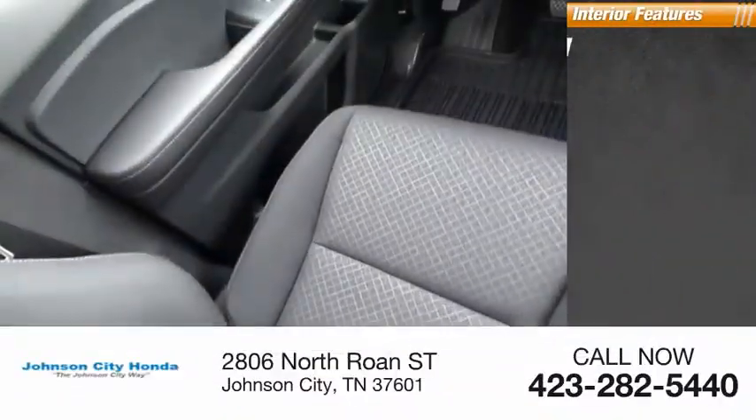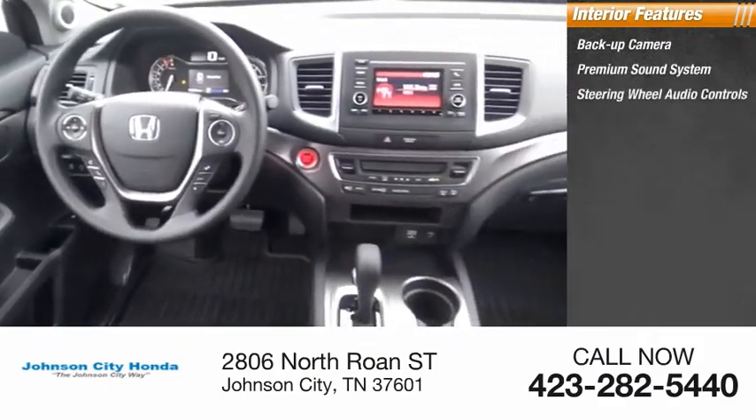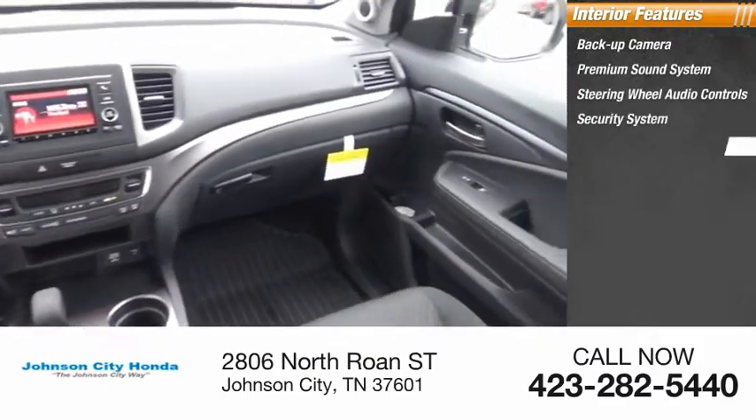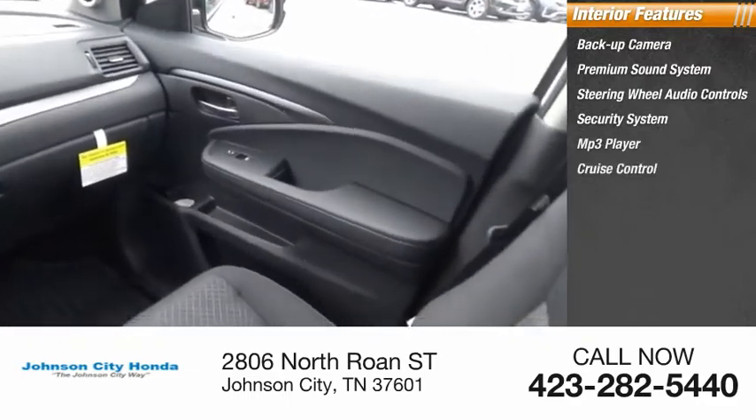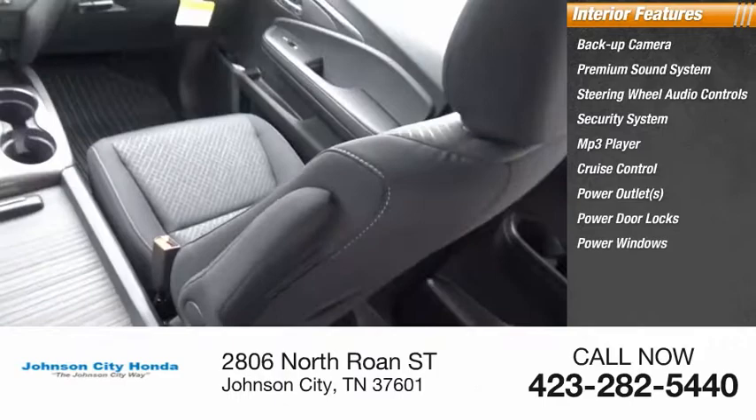Inside you'll find backup camera, premium sound system, steering wheel audio controls, security system, MP3 player, cruise control, power outlets, power door locks, power windows, and power steering.